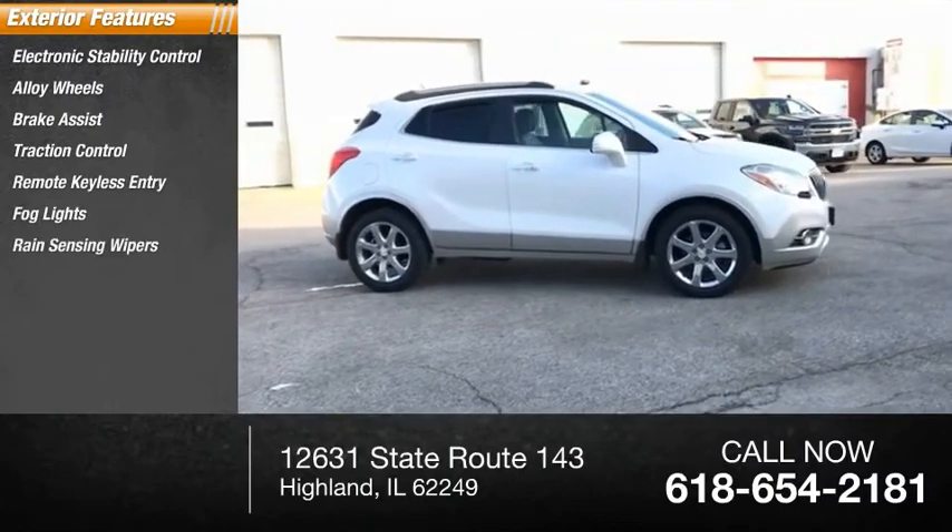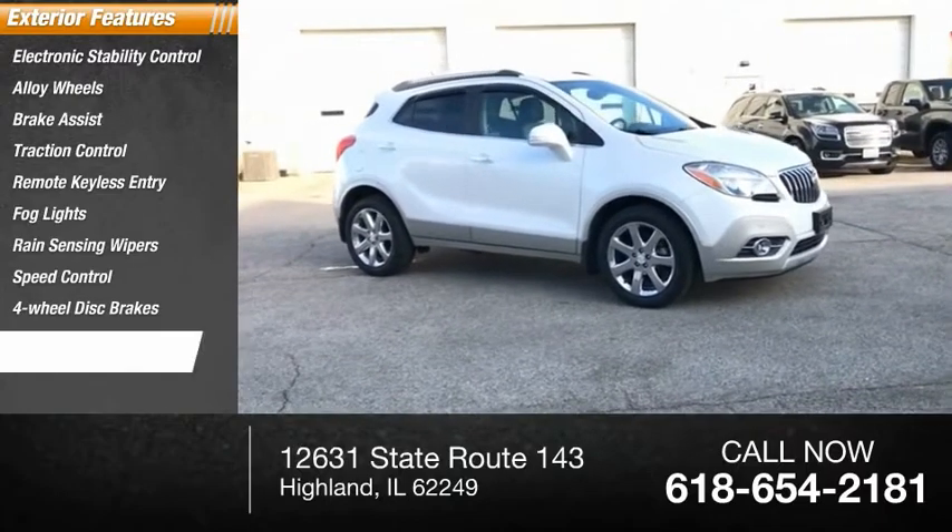Rain-sensing wipers, speed control, four-wheel disc brakes, and front-wheel independent suspension.